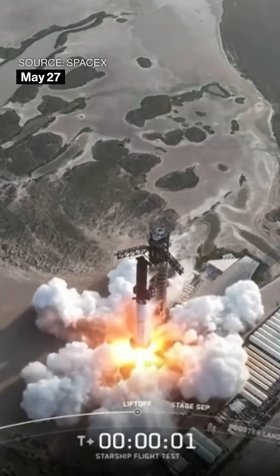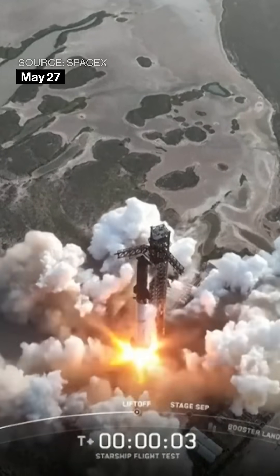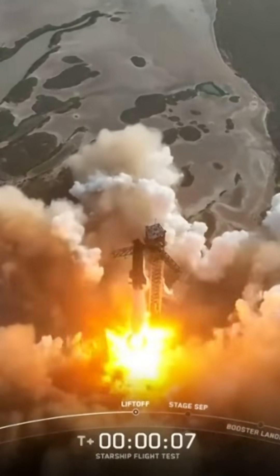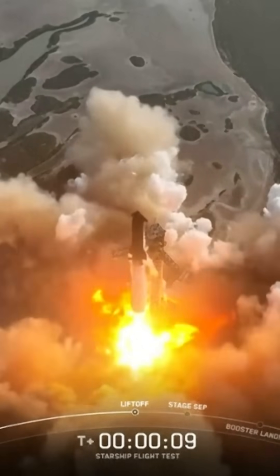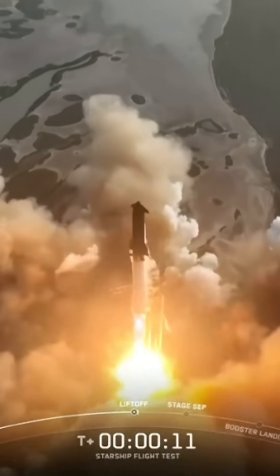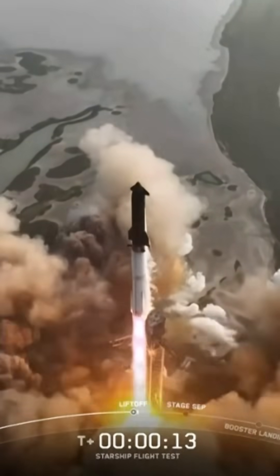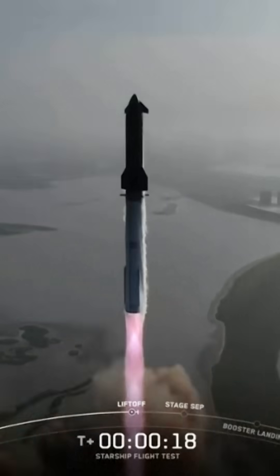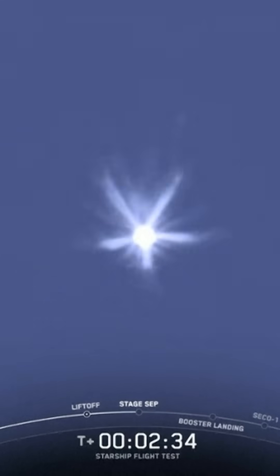Three, two, one, go! See those engines powering down? Booster engine cutoff. Ship ignition, stage separation.